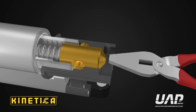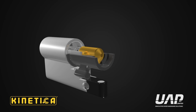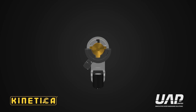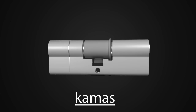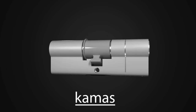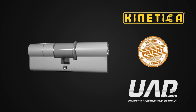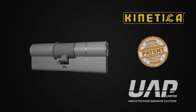It is this axial movement and the shaped drive bar end that creates a powerful defence to your property, to keep you, your loved ones and your possessions safe and secure. Patent pending CAMAS is beautifully designed to give the greatest protection it can, giving you peace of mind. CAMAS is at the very heart of the Kinetica defence system. CAMAS is a trademark and Kinetica is a registered trademark of UAP Ltd.